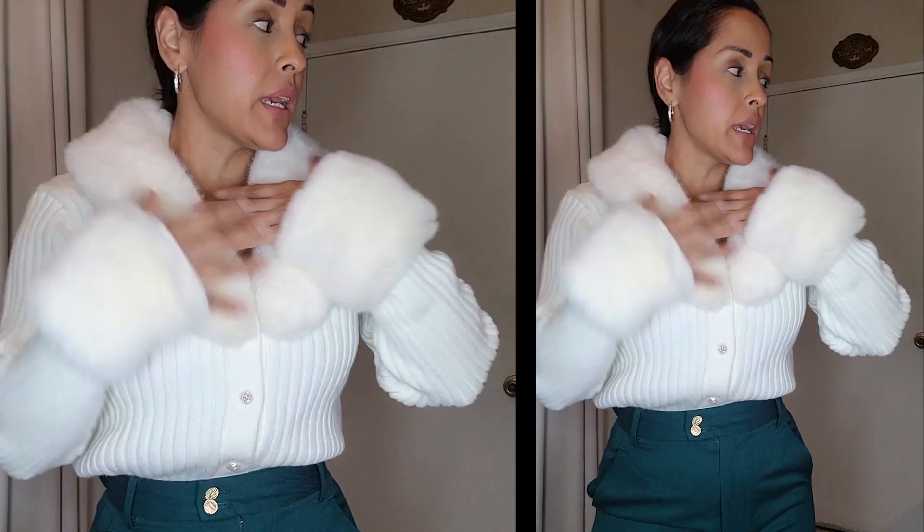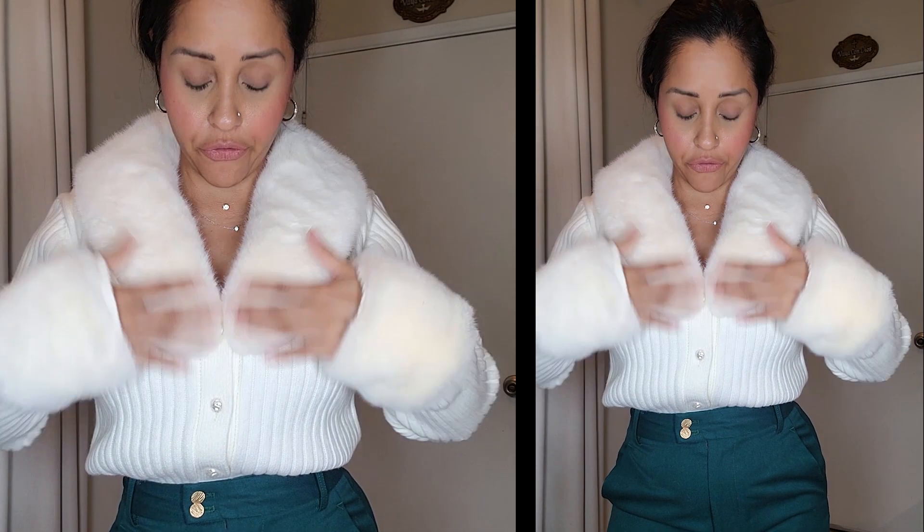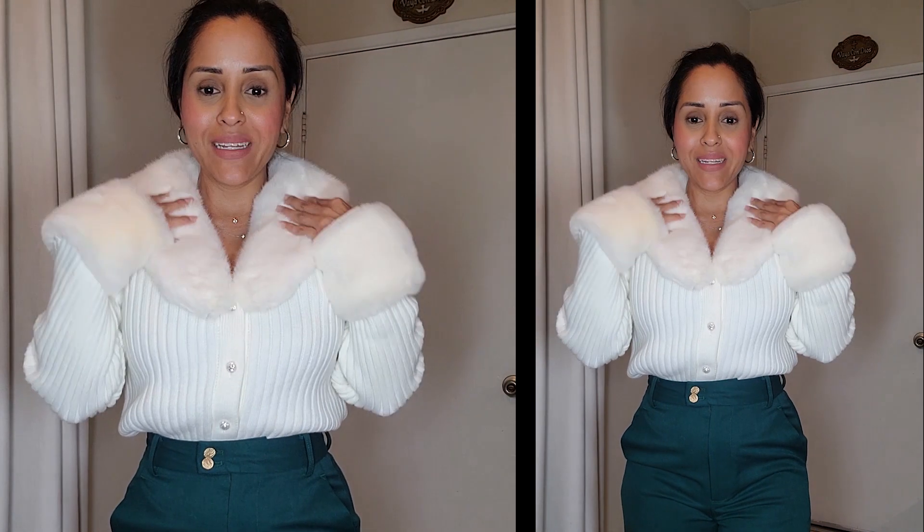How gorgeous is this cardigan? It is wool and cashmere — so adorable, perfect for the holidays. This is a beautiful gift. If you want a beautiful Christmas gift, holiday gift, or birthday gift, this cashmere wool cardigan sweater is stunning. It has a beautiful detail fur neckline and also on the sleeves, and they are removable — they have buttons to remove them, and this section also comes off.